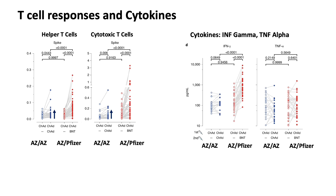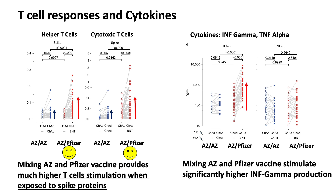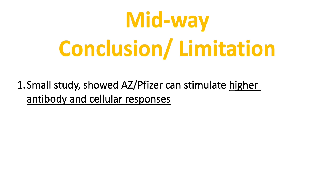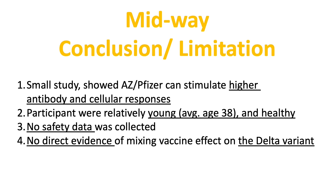Now, how about T-cells and other components of the immune system? Mixing the AZ and Pfizer vaccines can significantly increase both helper and cytotoxic T-cell responses to spike protein, and also increase the production of cytokines that modulate other immune components. As a midway conclusion, mixing the AZ and Pfizer vaccine appears to stimulate higher antibody and cellular responses. The most significant limitation is that participants were relatively young and healthy, with an average age of 38 years old. In addition, safety data after mixing was not collected, and we don't have direct evidence of how the combination affects the Delta variant.